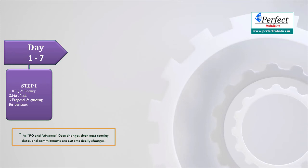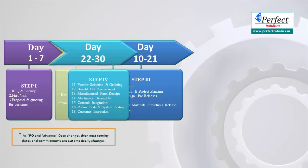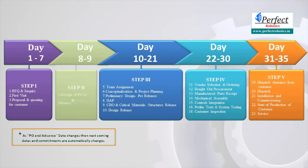The first step covers day 1 to 7, step 2 is day 8 to 9, step 3 is day 10 to 21, step 4 is day 22 to 30, and step 5 is day 31 to 35.